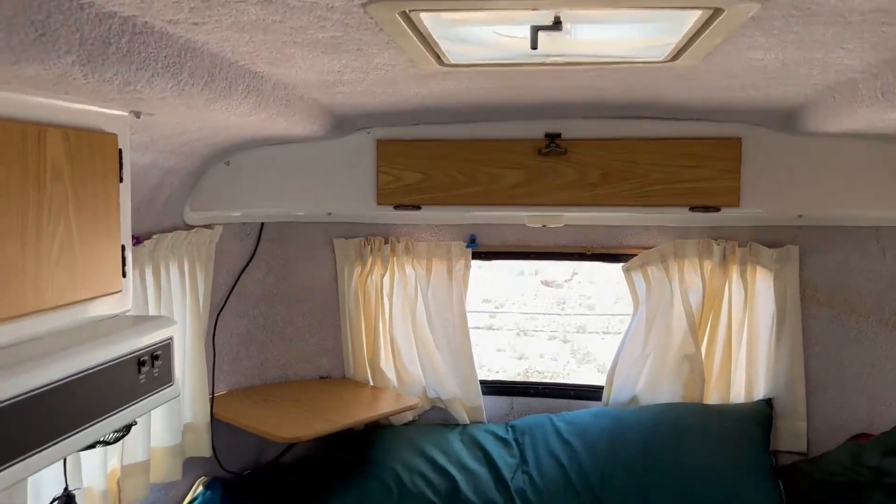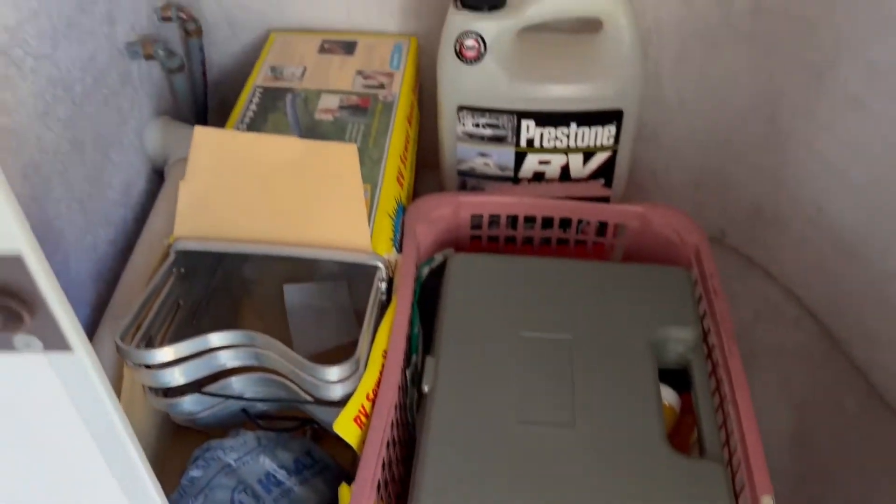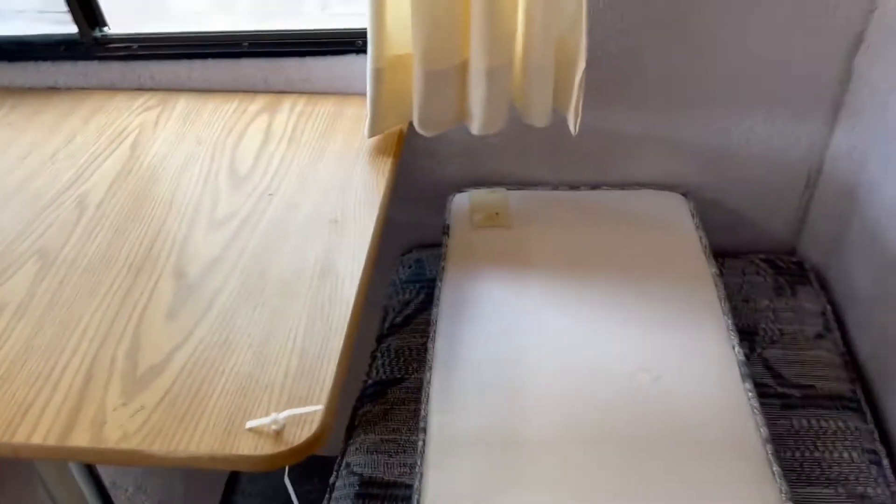I'm going to pan back around real quick. Here's where we stepped into the camper — there's a little storage area right here, and your bathroom door right here. The entryway is behind me now, and you can see you've got your little dining area for two.